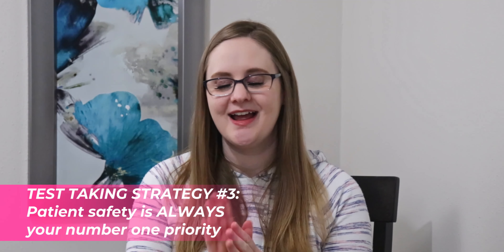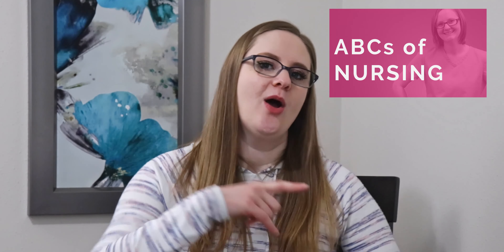The third nursing school exam hack you need to know is that patient safety is always your number one priority. The best thing to keep in mind during your exam is the ABCs — airway, breathing, and circulation. Make sure your patient's airway is open, they are breathing, and their blood is circulating. If one of those things isn't happening in the exam question, that is what you need to fix. Nursing school exams will often present a case scenario and ask what you would do first, or what your priority or initial nursing action would be. When asked to prioritize, your first thought should always be the ABCs.